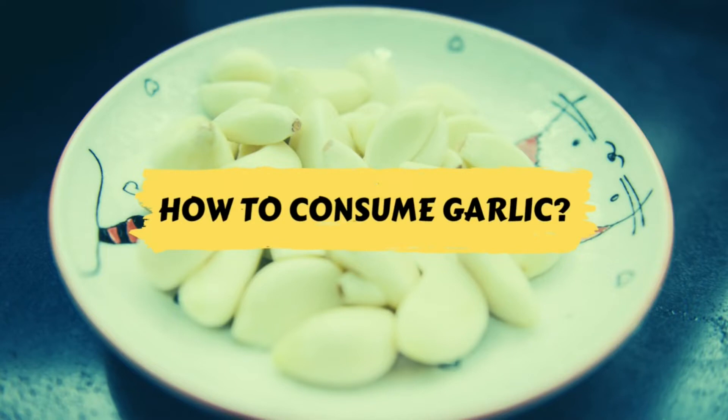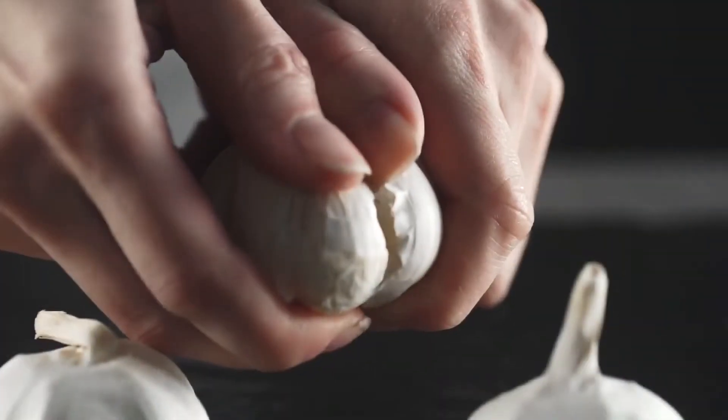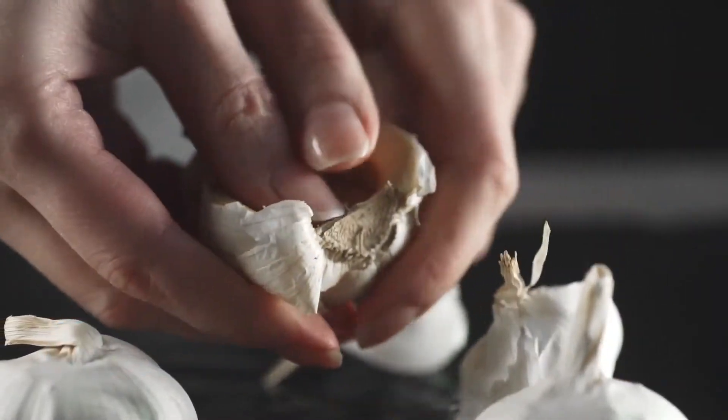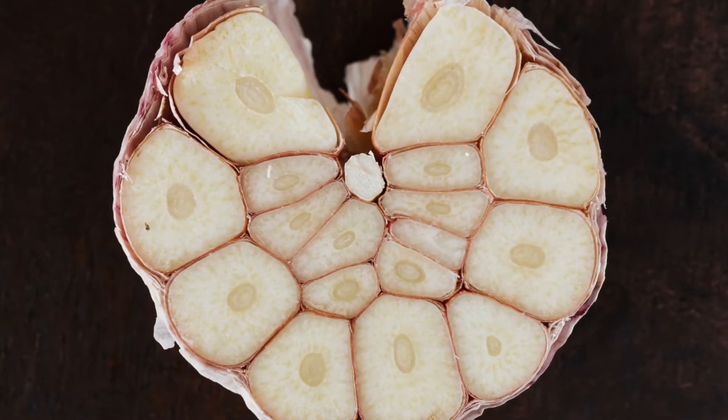So, with that in mind, let's look at the best way to consume garlic. Garlic is a great source of allicin, a compound which is responsible for many of the health benefits that garlic boasts of.